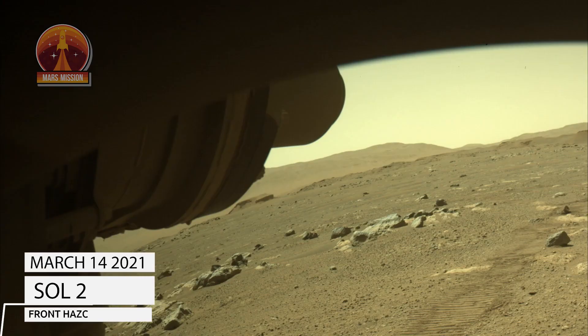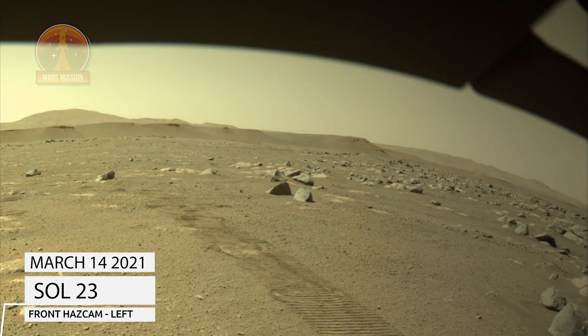NASA's Mars Perseverance rover acquired this image of the area in front of it using its onboard left hazard avoidance camera.